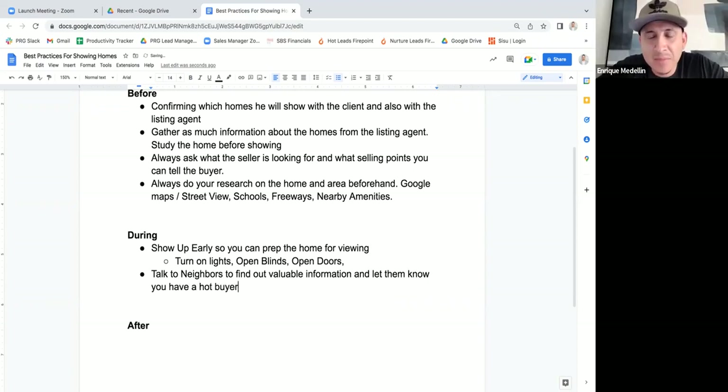Enrique points out that getting there early also allows you to market yourself. You may have a neighbor considering selling, or one who has a buyer wanting to move into that area. Use that opportunity to build rapport because they may have opportunity for you. You can door knock the two neighbors to the right and two to the left and say: hey, I'm about to show your neighbor's home right here, just wanted to introduce myself, here's my card in case you guys need anything. I don't know if they're going to go for this home, but if you've ever thought about selling, my buyer is looking in this neighborhood.